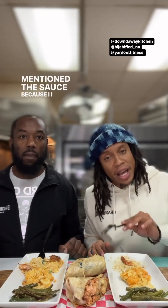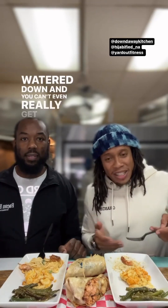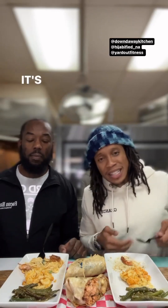I'm glad the sauce was mentioned because I almost left that part out. You know how some alfredos are watered down and the sauce just won't stick to the noodle? Not here. The noodle has the best texture, consistency, and creaminess — the sauce covers the noodle, it doesn't just splash on it.